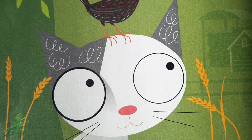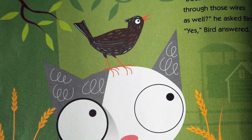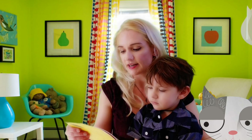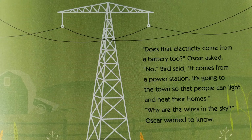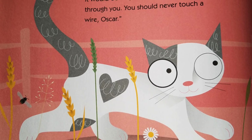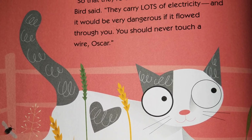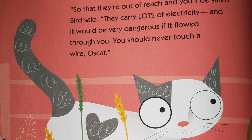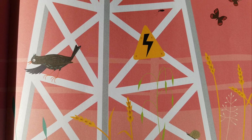Oscar looked up. Does electricity flow through those wires as well? He asked Bird. Yes, Bird answered. Does that electricity come from a battery too? Oscar asked. No, Bird said. It comes from a power station. It's going to the town so that people can light and heat their homes. Why are the wires in the sky? Oscar asked. So that they're out of reach and you'll be safer, Bird said. They carry lots of electricity, and it would be very dangerous if it flowed through you.